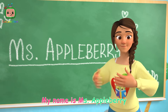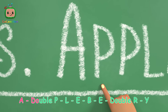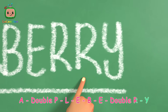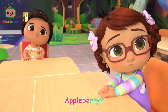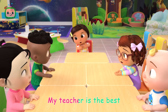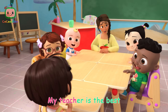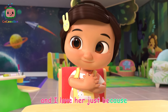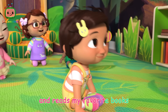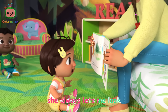This little one makes ten. My name is Ms. Appleberry. Appleberry. A-double-P-L-E-B-E-Double-R-Y. My teacher is the best, the best there ever was. My teacher is the best, and I love her just because she always tells me stories and reads my favorite books. When I want to see the pictures, she always lets me look.